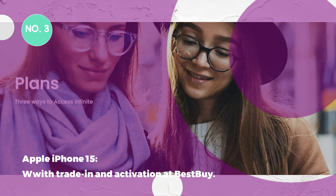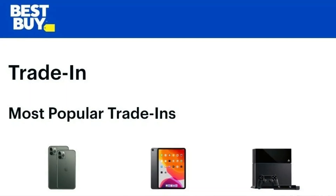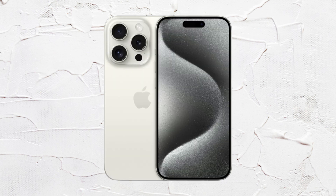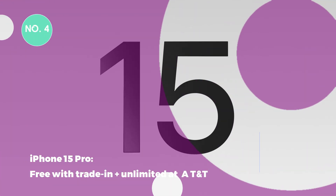Deal 3: Apple iPhone 15 with trade-in and activation at Best Buy. Save on the cost of a new iPhone 15 or iPhone 15 Plus at Best Buy, so long as you trade in an eligible device and activate. Trading in the right phone would mean this is essentially free, while the Plus would be just $31. You can also save on iPhone 15 Pro and Pro Max with the same conditions.